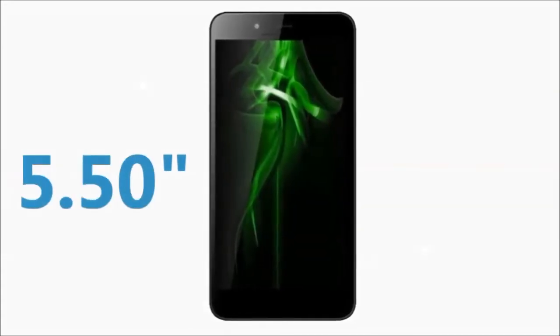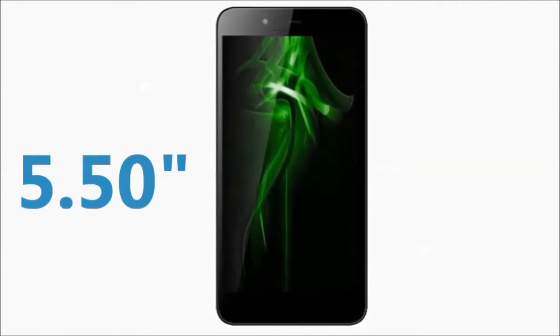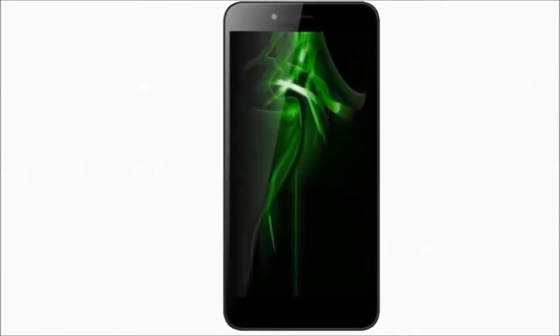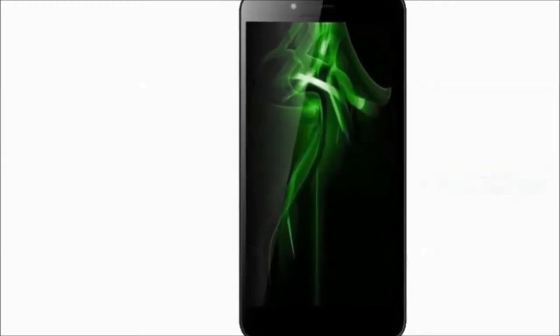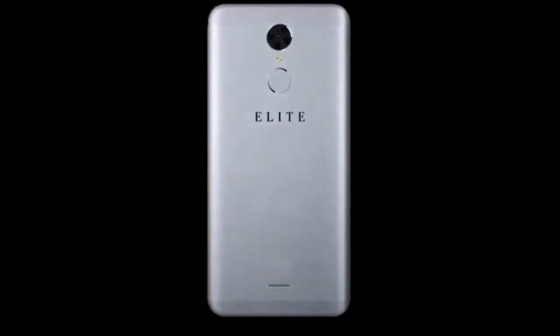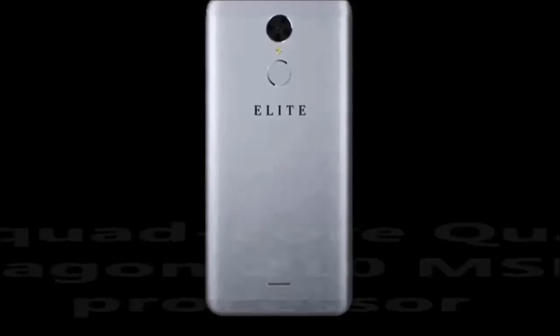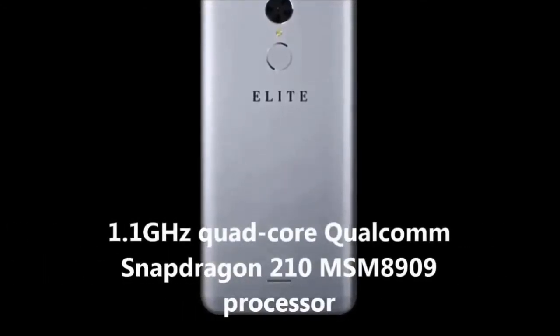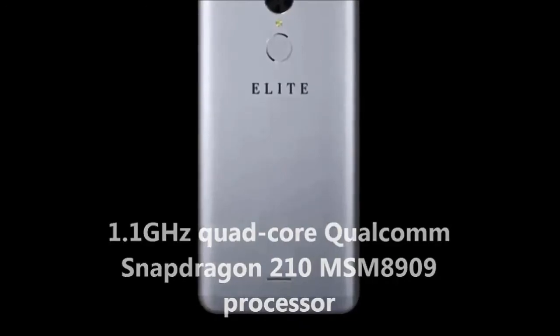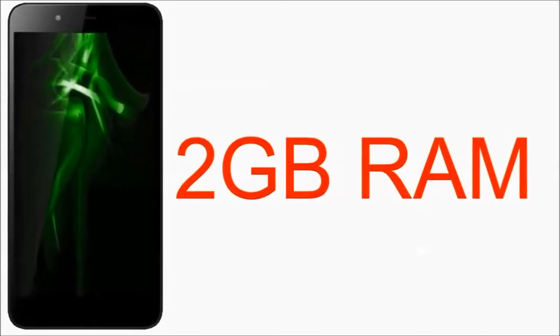The phone comes with a 5.5-inch touchscreen display with a resolution of 720 by 1280 pixels. The Swipe Elite Power is powered by a 1.1 GHz quad-core Qualcomm Snapdragon 210 MSM8909 processor and it comes with 2GB of RAM.